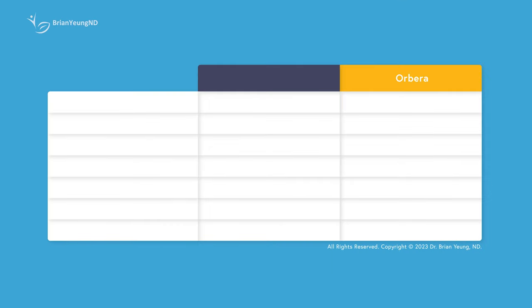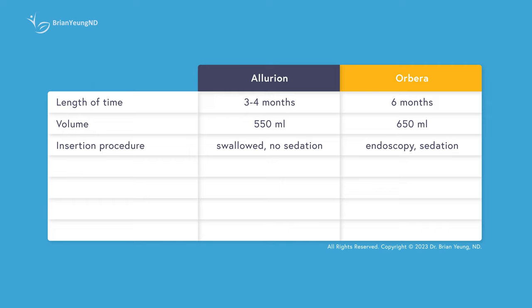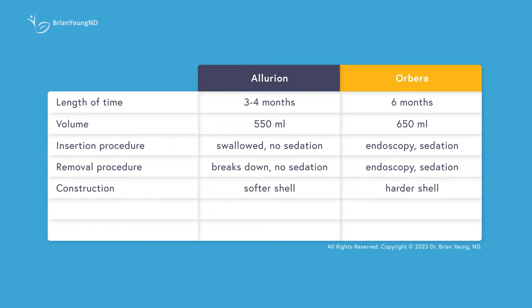When compared to the older Orbera balloon, the Allurion balloon doesn't stay in for as long and is smaller. The main selling point of the Allurion is that it can be inserted without sedation and is naturally passed rather than requiring sedation for removal as well. It also has a softer wall than the Orbera balloon, meaning people will likely tolerate it better, but it may not be as effective at filling the stomach. The Allurion also comes with more supportive tools such as the smart scale and watch. The cost is approximately the same for both, although some clinics may temporarily reduce the cost of the Allurion as they introduce it.